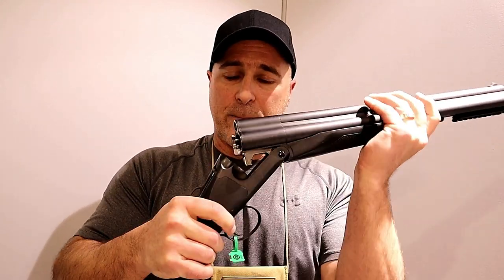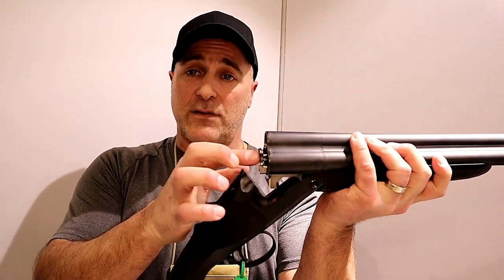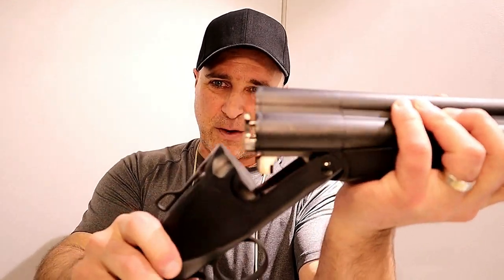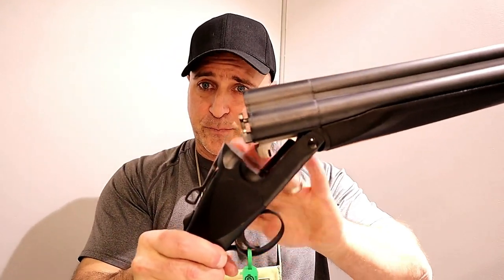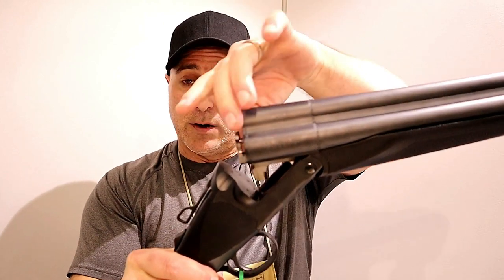Once again, I just want to show you — load up — and you can see it does have an ejector there, so you don't have to pull out the shells. There's the ejector. So as soon as you release the barrels from the grip, it will eject the shells. It'll also reset the trigger for those three trigger pulls.